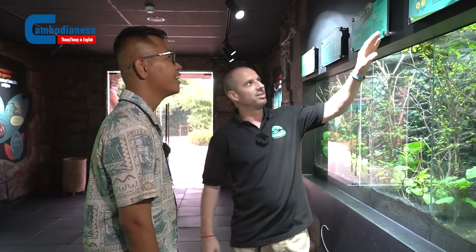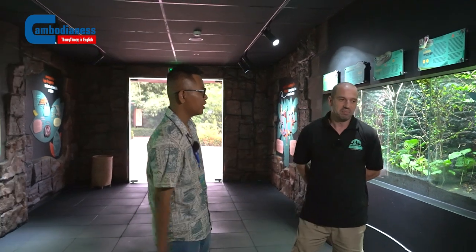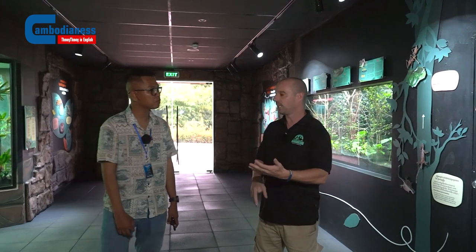A lot of people think all snakes are dangerous — they scare the snakes, they like to kill snakes. So we are trying to tell people that non-venomous, harmless snakes are no problem. We teach people which snakes are a problem. Our biggest message is: if you can't identify a snake, do not try to catch it or kill it. Most people are bitten when they try to catch or kill a snake.